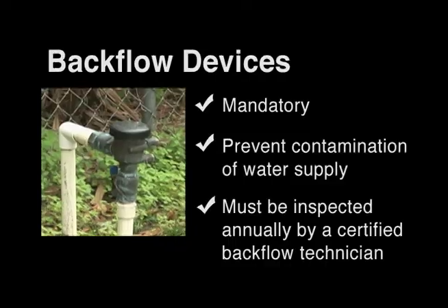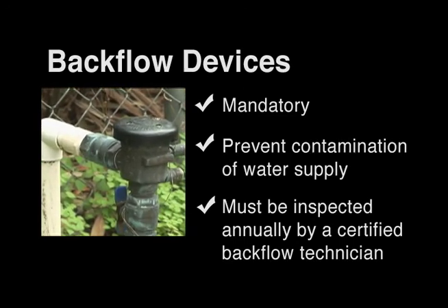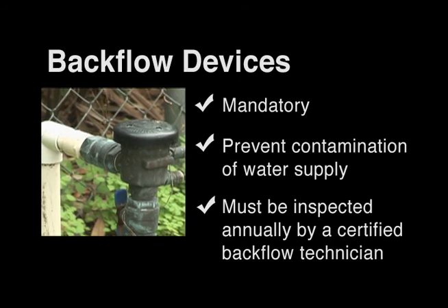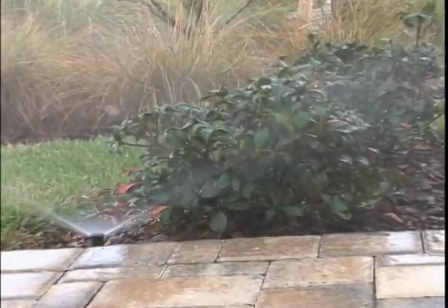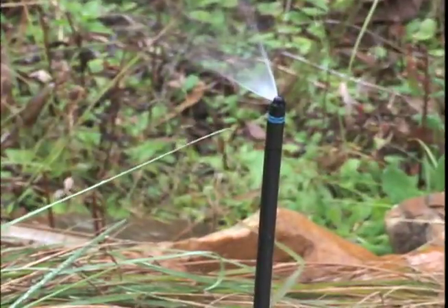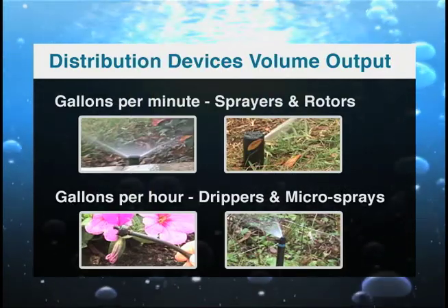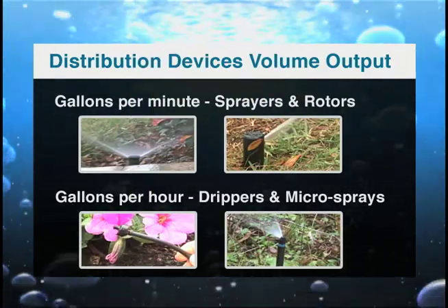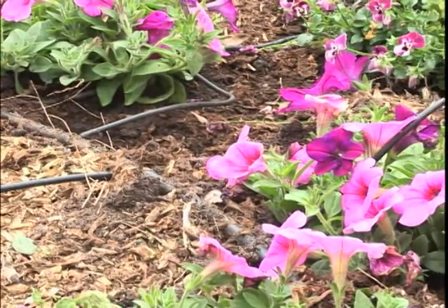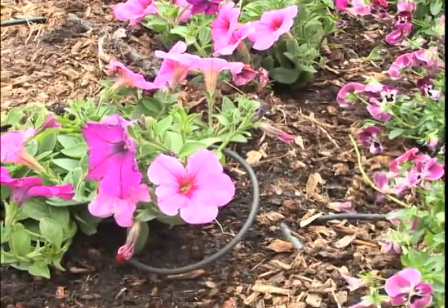You should be familiar with the components of an irrigation system. These include backflow devices, distribution devices, electronic controllers, and moisture sensor devices. Backflow devices are mandatory, prevent contaminants from draining back into the water source, and must be inspected annually by a certified backflow technician. Distribution devices include pop-up sprayers, turf rotors, low-volume drip emitters, or micro-spray jets. Volume from sprayers and rotors is measured in gallons per minute, while volume from drip emitters and micro-spray jets is measured in gallons per hour.